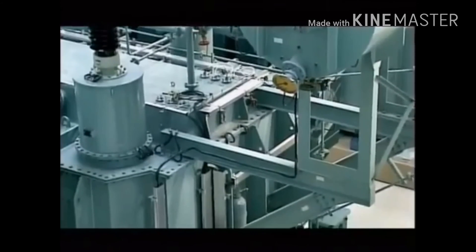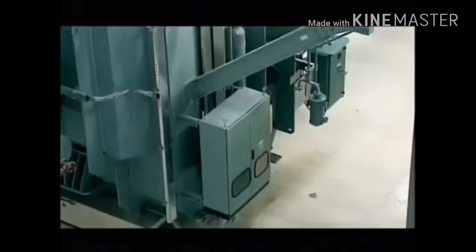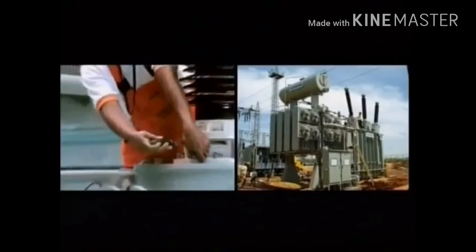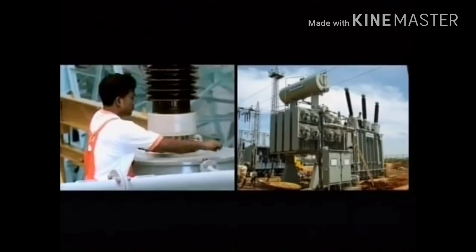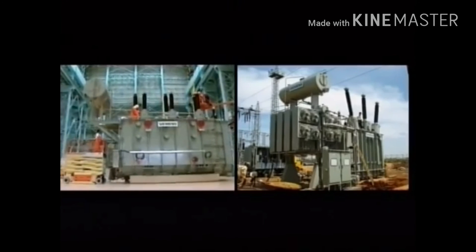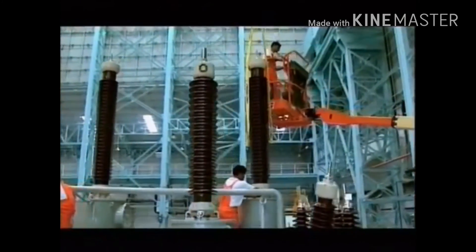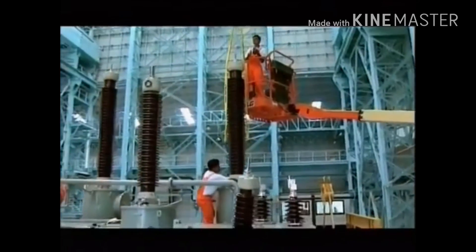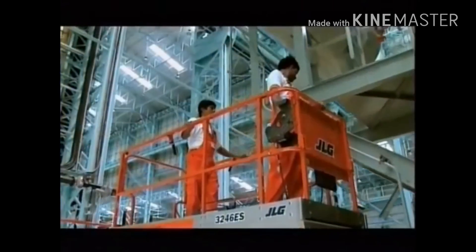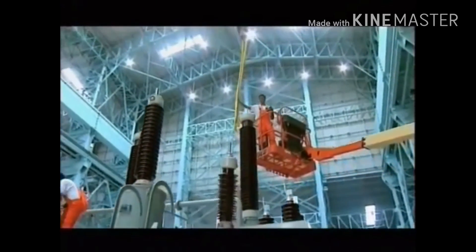The transformers are delivered pre-wired to save customers the hassles of connection and save on installation time at site. The very first transformer of 100 MVA rating built by Siemens India was completed in record time. This new transformer factory has the capacity of producing transformers totaling 15,000 MVA annually and will strengthen the transmission network in India with transformers of 1,200 KV class.